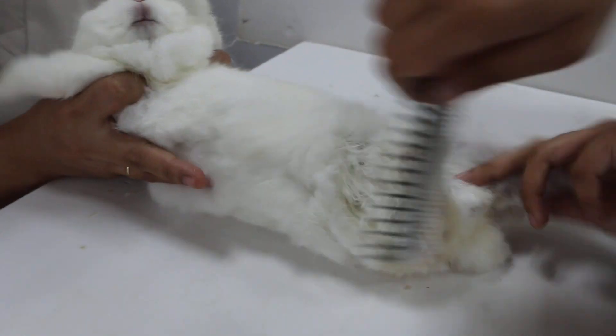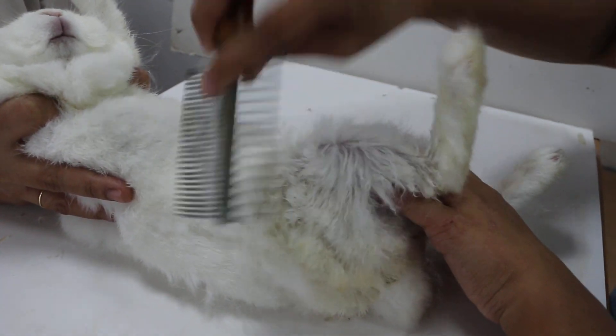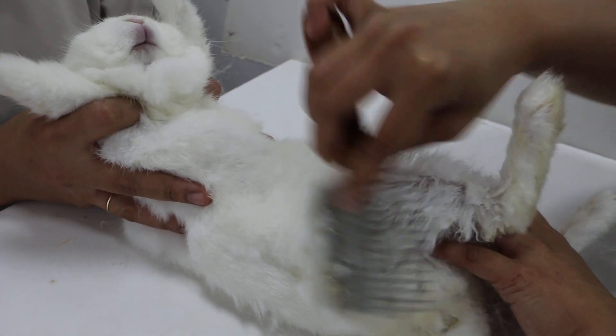There should be no more loose hair after we do this. We are giving antibiotics and painkillers, and the rabbit should be much better.